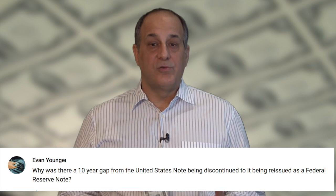For this week, Evan Younger gets the prize for asking: Why was there a 10-year gap from the United States note being discontinued to it being reissued as a Federal Reserve note?